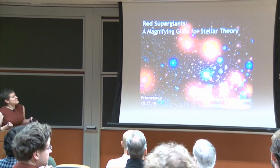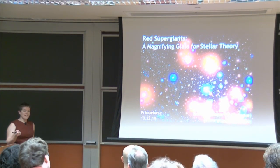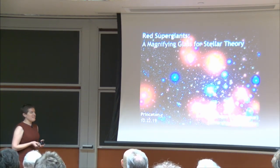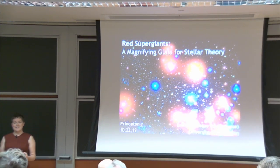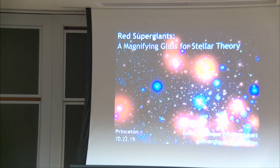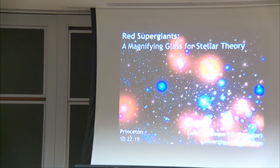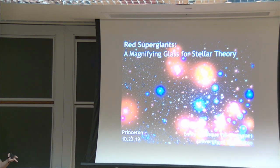The title, 'a magnifying glass for stellar theory,' is cribbed from a quote from Kippenhahn and Weigert's book on stellar evolution. They describe red supergiants and other evolved massive stars as magnifying glasses because, as they put it, they relentlessly reveal the faults of earlier calculations when modeling stellar evolution. But it's what makes them really interesting stars to study, because if we've put the ingredients for a star together right and modeled how it evolves and dies, this is the stage where we really see if our assumptions are correct.